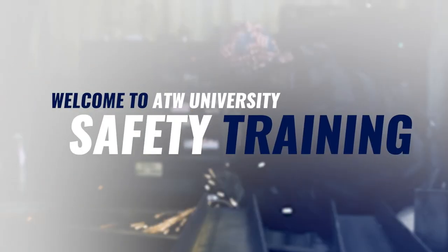Hello and welcome to ATW University Safety Training. I'm JD Schmid and I would like to help you create and maintain a safe working environment. At ATW we want every employee to be productive and successful, and maintaining a safe workplace is a vital part of supporting these goals.